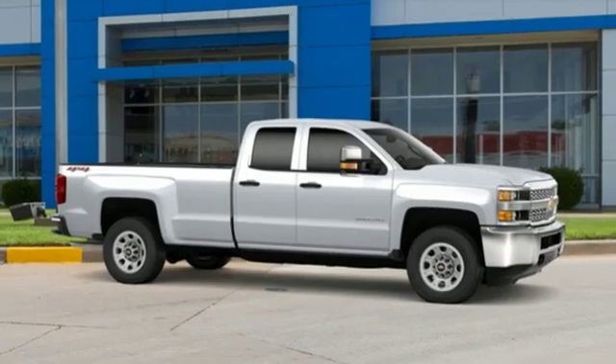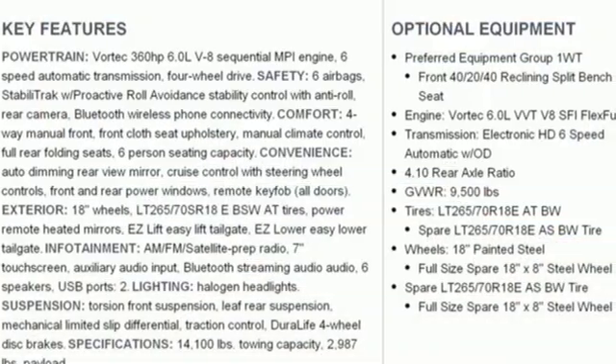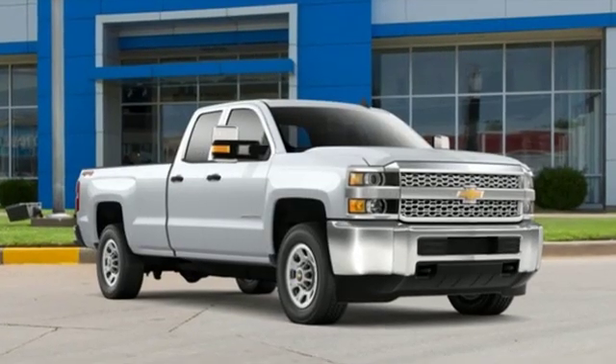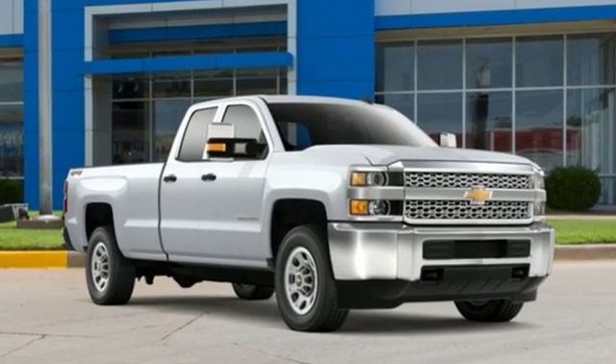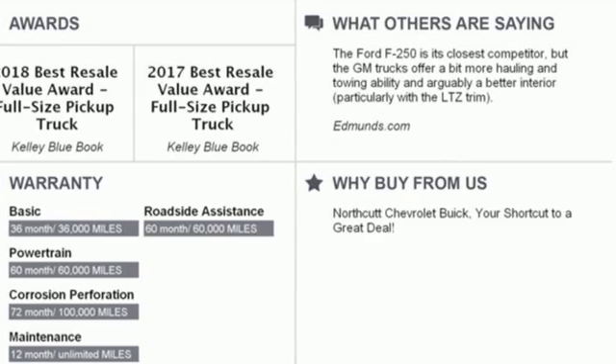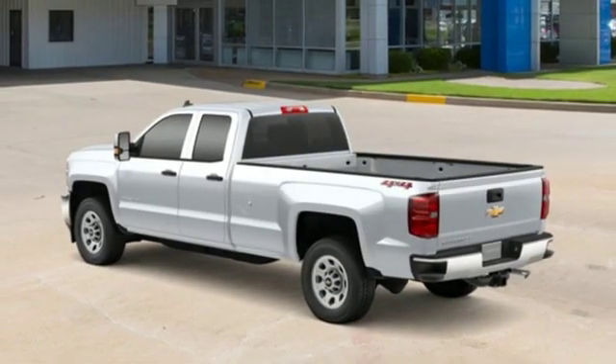Kelley Blue Book explains: whether purchasing for commercial construction, agriculture, or recreational towing, if your needs are truly heavy duty, you will likely find those needs met with a Chevrolet Silverado HD, which offers all of the virtues with few of the vices normally associated with a heavy-duty truck.